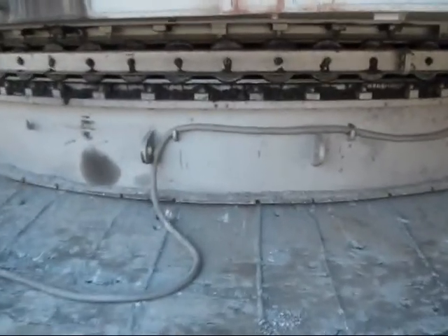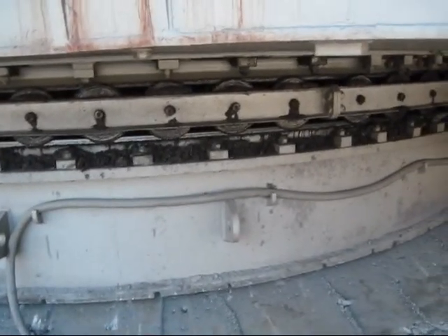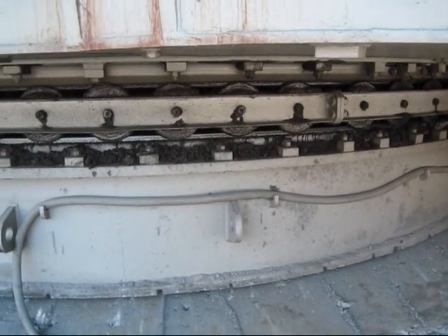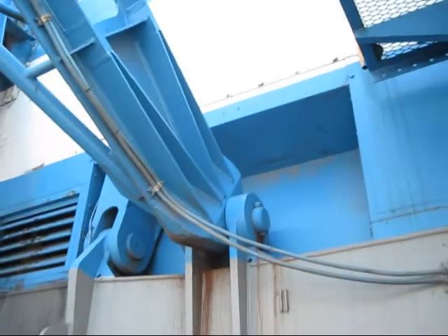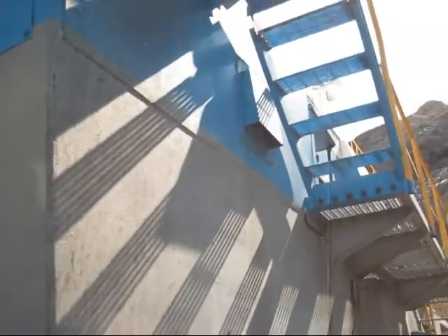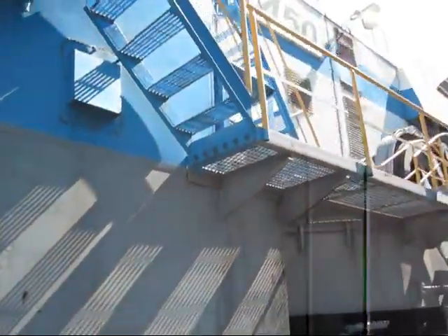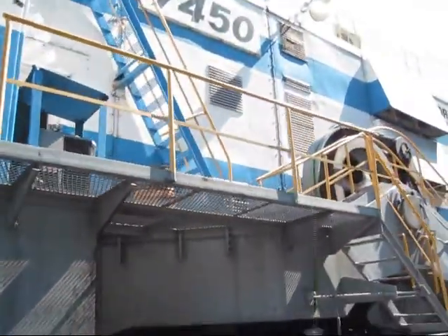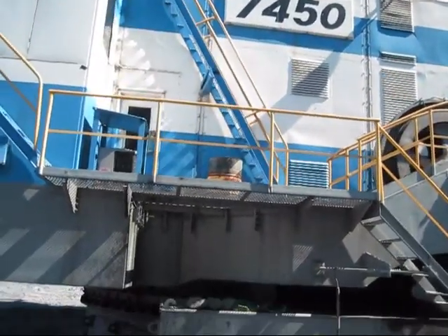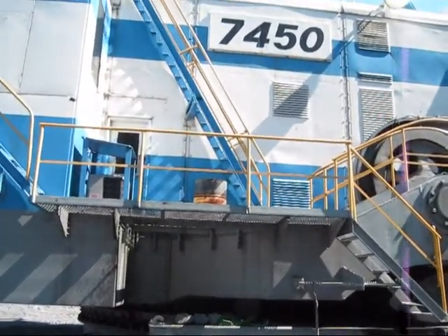The cable you see right here running under the tub connects to your J-Box, which brings in 7,200 volts of raw power. Up inside the machine are your single hoist motor, which is 800 horsepower, your drag and propel motor, which is off the same motor at 800 horsepower, and two swing motors at 195 horsepower each.